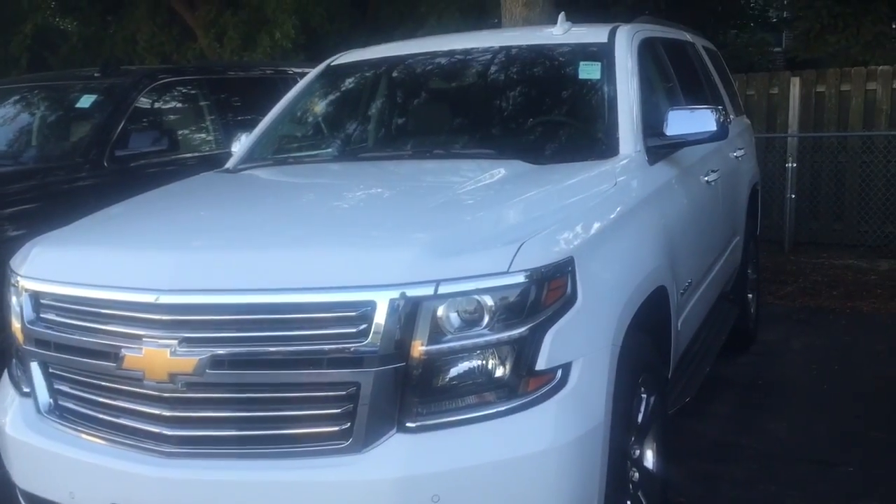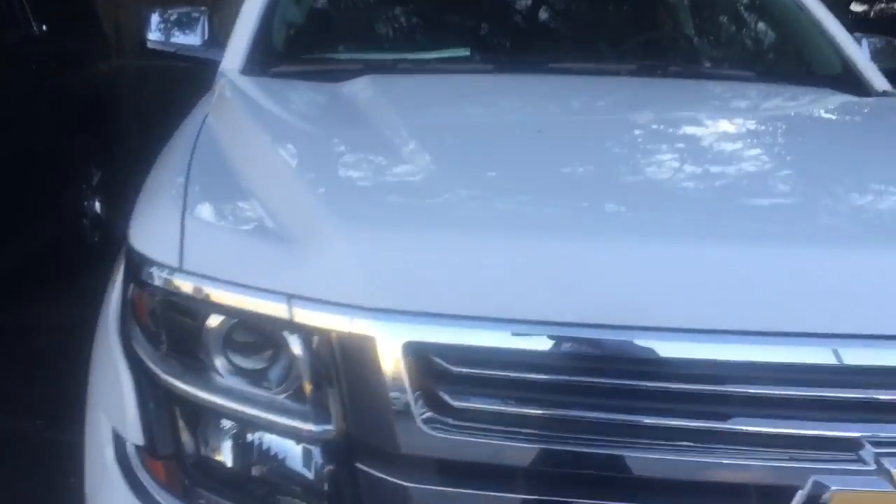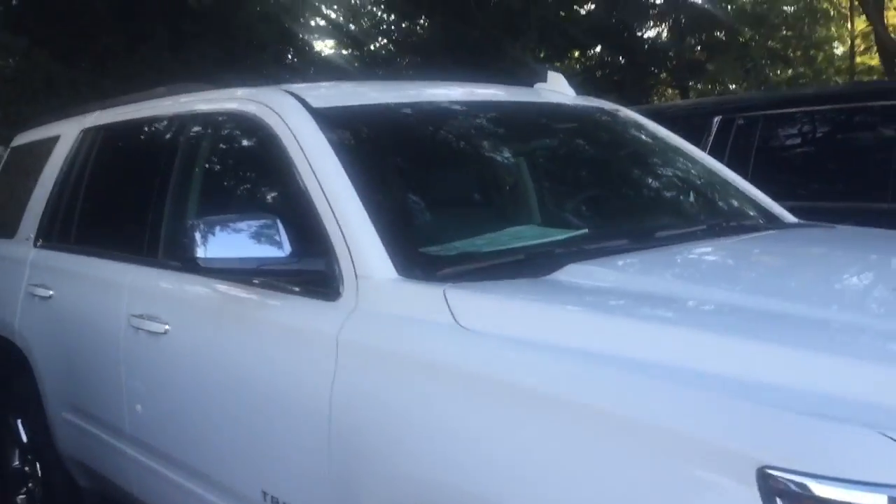Hi, this is Dave from Boucher. A quick video for you. This white one I sent over to you on an email — this happens to be one of many that we have here in stock.